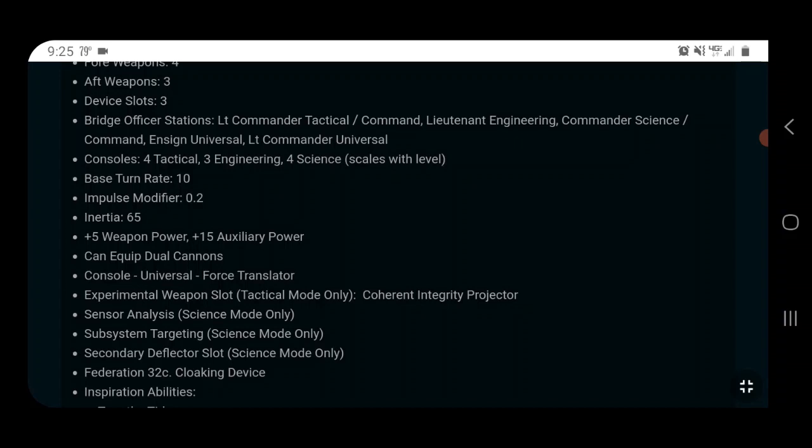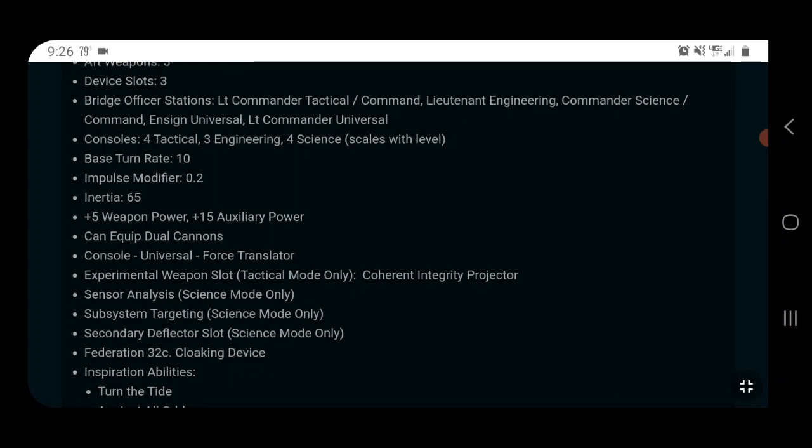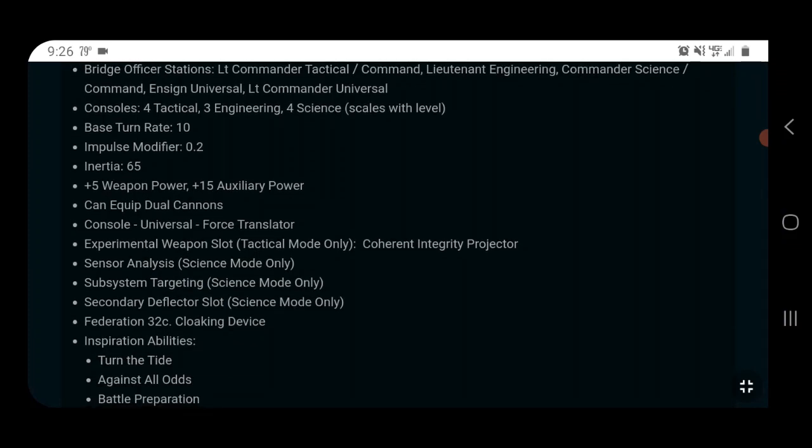The Commander Science Command and Lieutenant Commander Tactical Command swap depending on which mode you're in. In science mode you get the Commander Science Command, but in tactical mode you get a Commander Tactical Command and the science seat drops to Lieutenant Commander — they flip-flop. If you've never seen these kinds of ships before it can be a little confusing, but there's a button that lets you switch back and forth and it adjusts a whole bunch of other stats.